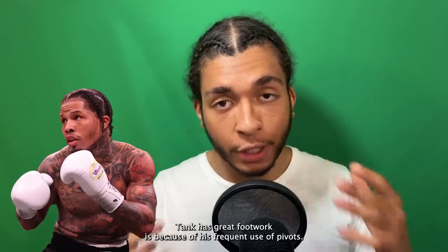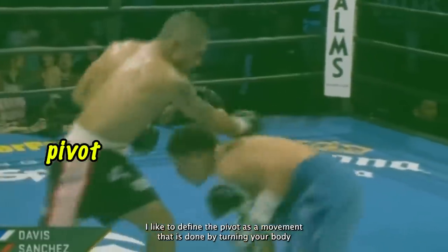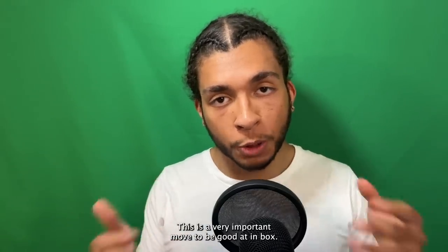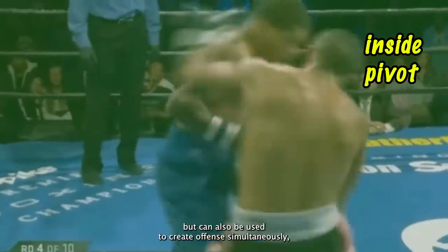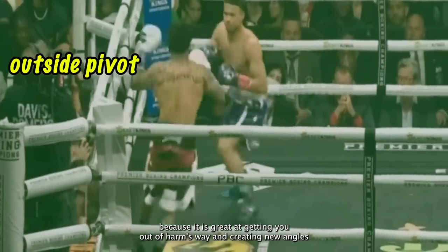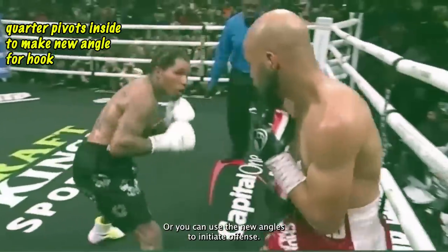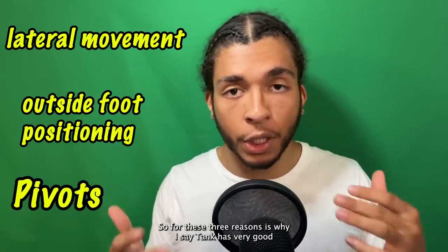The third and final reason Tank has great footwork is because of his frequent use of pivots. The pivot is a movement done by turning your body and feet, which changes your body positioning and direction. This is a very important move in boxing — primarily defensive, but it can also create offense simultaneously. It is great at getting you out of harm's way and creating new angles, which can be used to escape and reset from a bad exchange, or to initiate offense.